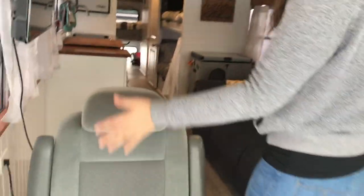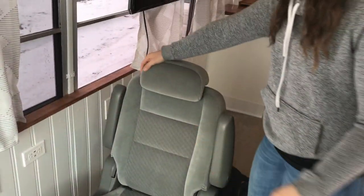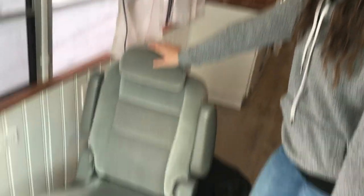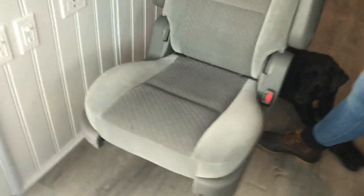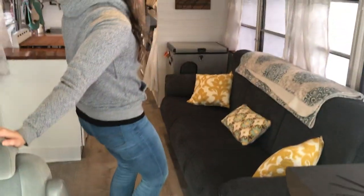Moving on back, this is our captain's chair. This is a chair we found at a used auto sales dealership. We bought it for a hundred bucks and then we bought the swivel mount from eBay for 80 bucks. It does swivel around so you can converse with people on the couch or also check out our awesome pellet stove.